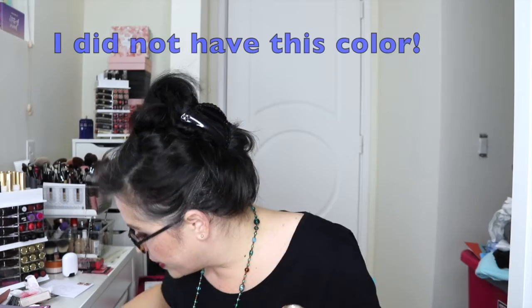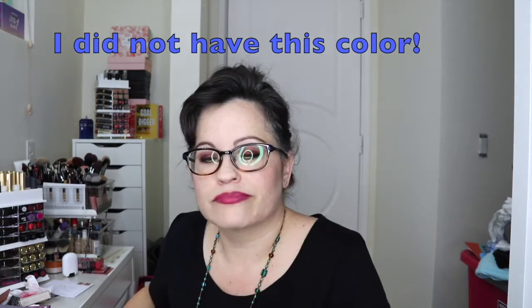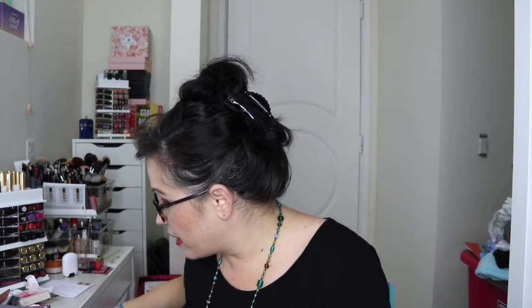We have this Milani eyeshadow in Bella Cafe. I think I have this. I do like these eyeshadows in singles. I don't reach for them that much just because I don't reach for singles that much. But yeah, okay, it's a $4 eyeshadow.